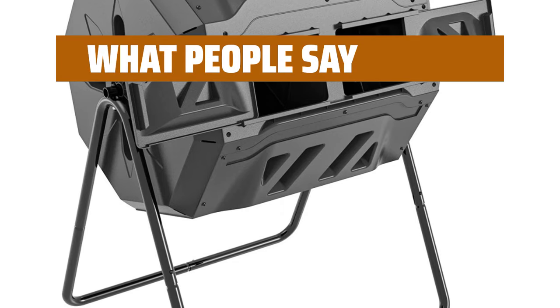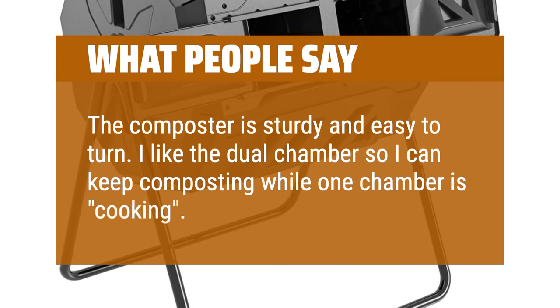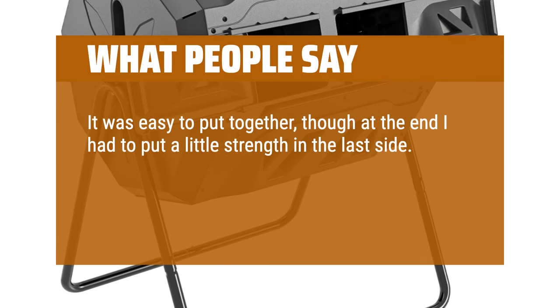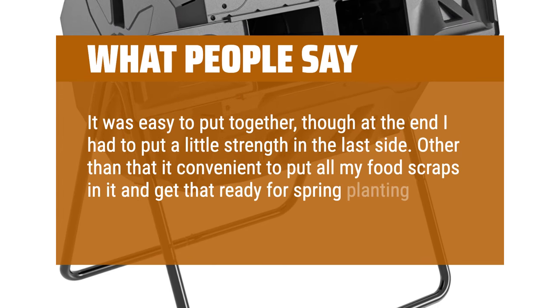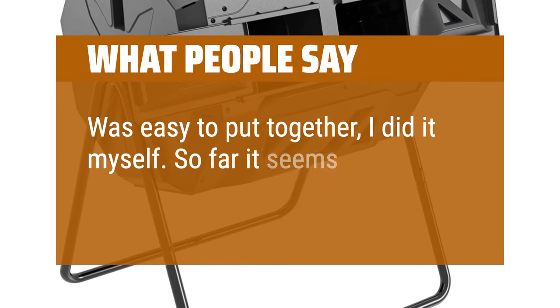What people say: the composter is sturdy and easy to turn. I like the dual chamber so I can keep composting while one chamber is cooking. It was easy to put together, though at the end I had to put a little strength in the last side. Other than that, it's convenient to put all my food scraps in it and get that ready for spring planting time. It was easy to put together — I did it myself. So far it seems to be working well.